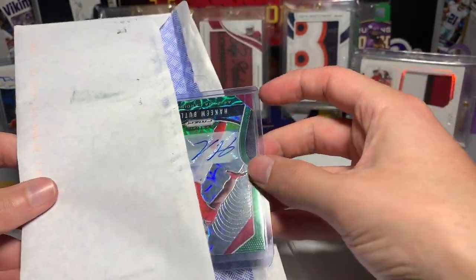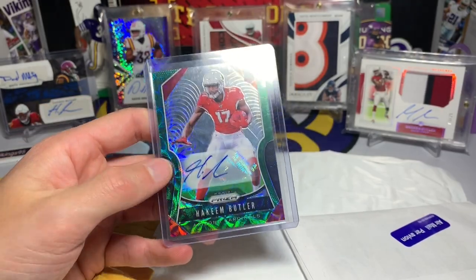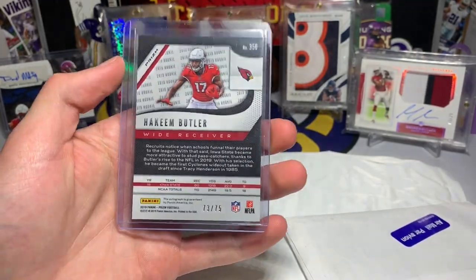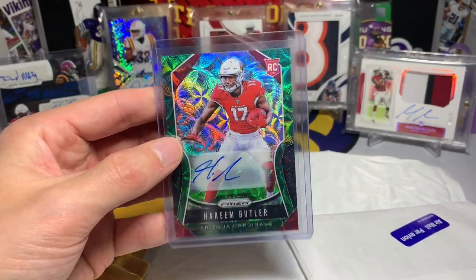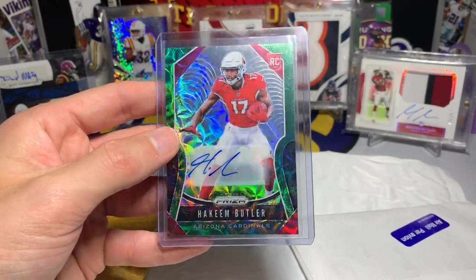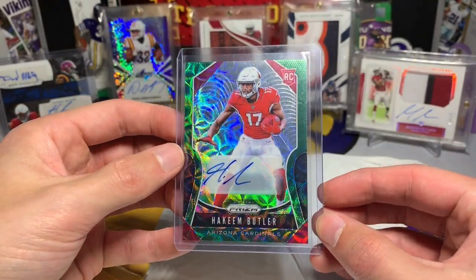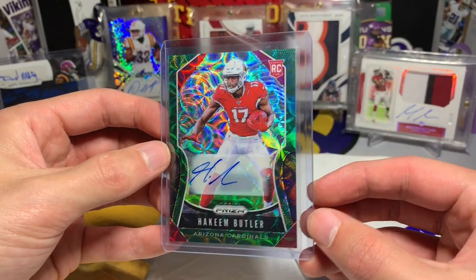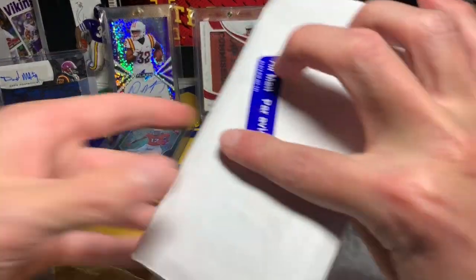We have a Hakeem Butler green scope autograph numbered 73 out of 75. This one went for really cheap, so I might already have this one, but I picked it up regardless because it went for a great price. Pretty cool Prism auto — you guys know I love the shine on these things.